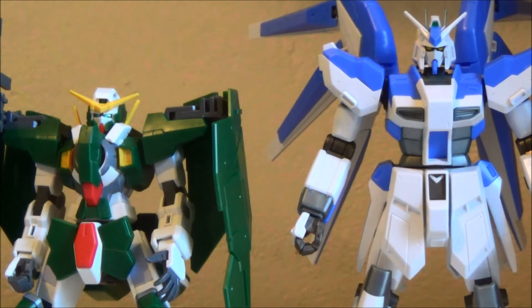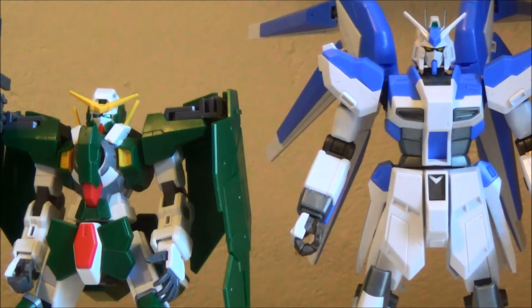The last thing we've gotten at retail was the high-grade Barbatos Lupus and Option Set 5. These were both released in the last week of September, which coincides with the start of Iron-Blooded Orphans Season 2. And if you haven't watched it already, you should, because it's pretty darn cool.